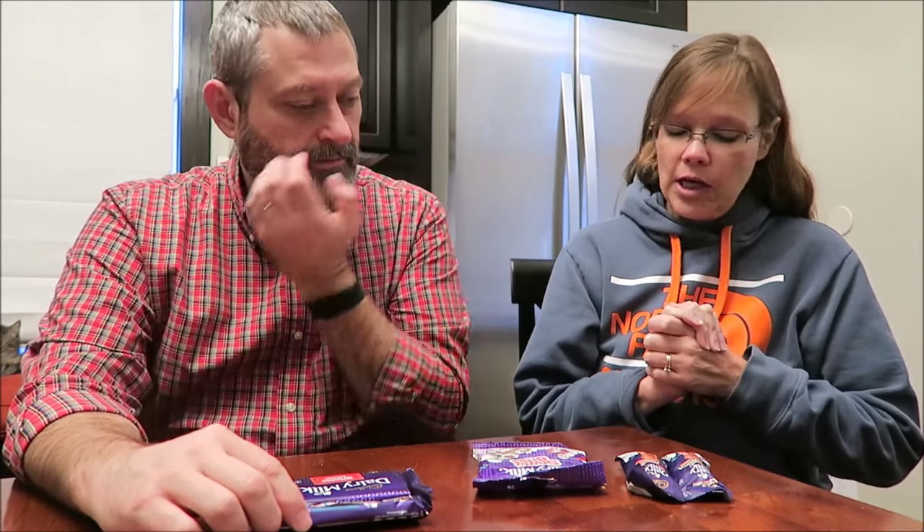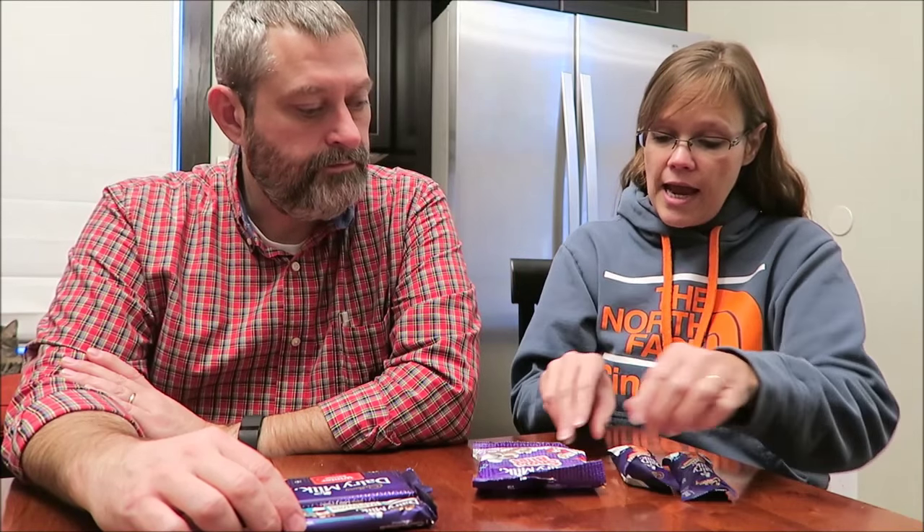Today Kevin and I are going to be trying five Cadbury items. These are all from Sarah in England, so thank you Sarah! We love the Cadbury chocolate. I have the snowman chocolate mousse and vanilla mousse, and the snow bites — this looks like snowman poop — and then I have the Marvelous Creations cookie nut crunch.